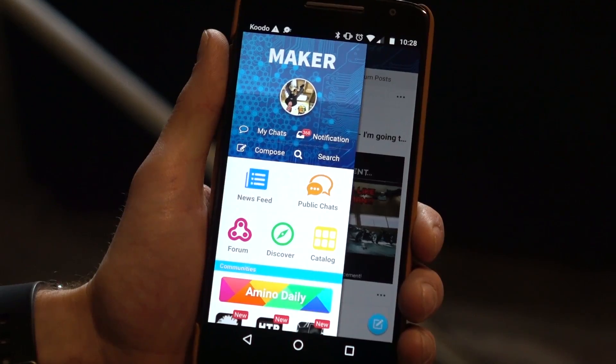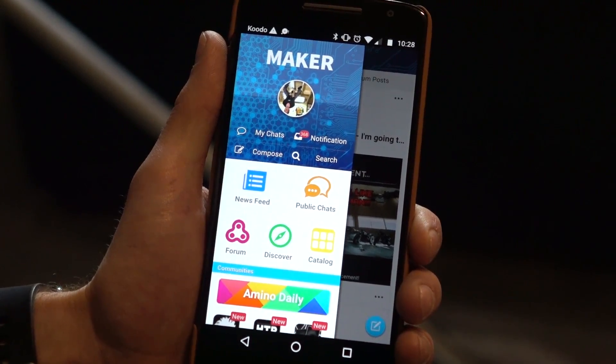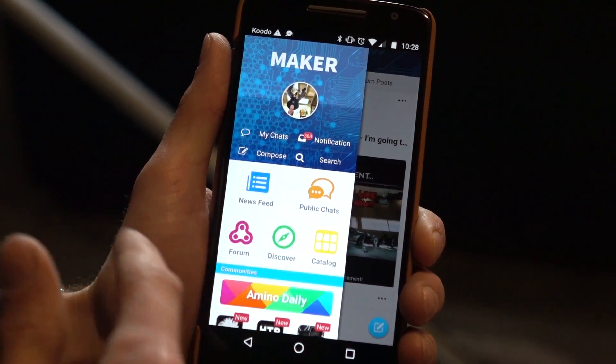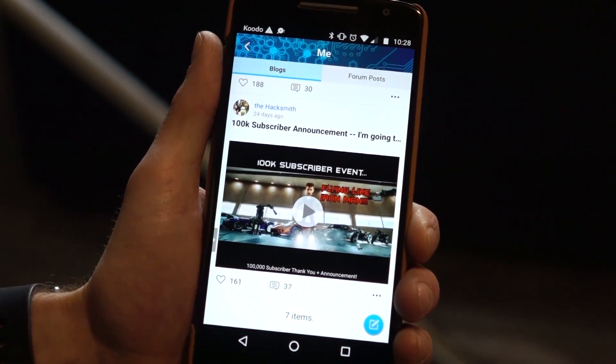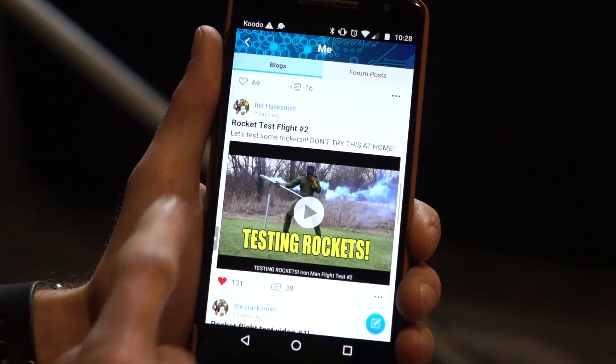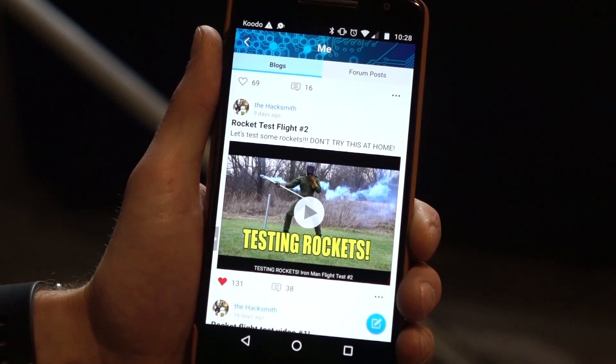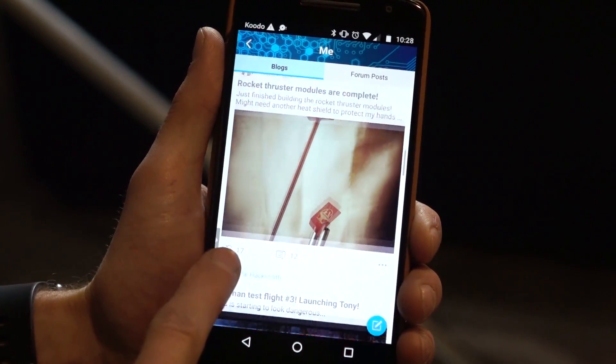Hey guys, hope you enjoyed that video. It's a small section from our ongoing Ironman flight project, which we're doing exclusively on Maker Amino, our main sponsor for this project. To see more about it, you're going to have to check out their app. Maker Amino is a mobile app community for sharing everything Maker. You can share your projects, ask for feedback, and more. We're using it to document my rocket flight project. So far we've done about four videos and it's going pretty well. We've got to admit the rockets are a bit scarier than we thought they were, but I'm super excited to do our big test flight.